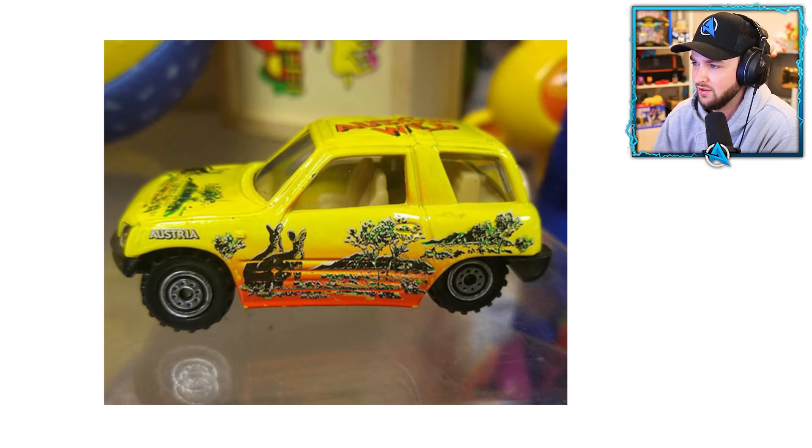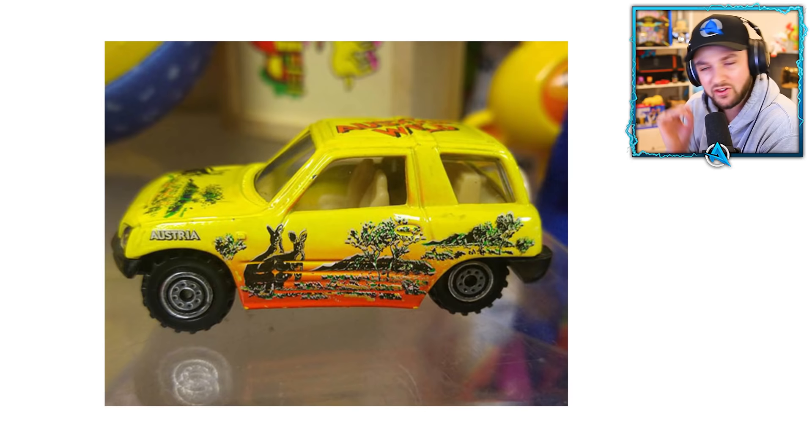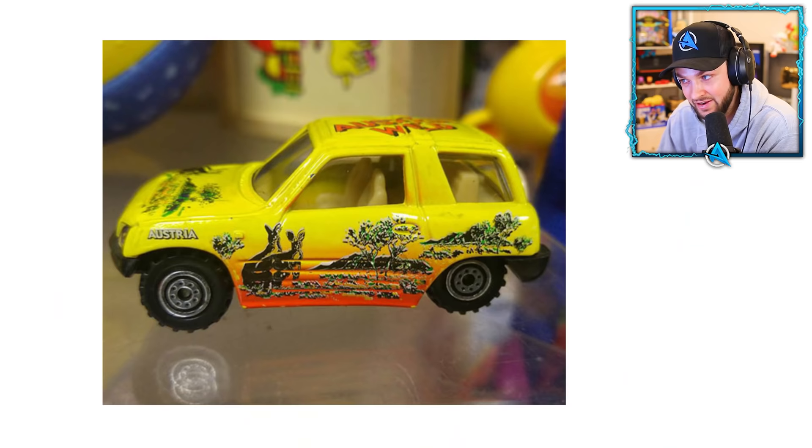Look at this — kangaroos, giant mountains, beautiful scenery and sun. What do you think of? You think of Australia. Except this car apparently thinks of Austria. No — you've missed a little bit out there. Australia. Almost, almost.